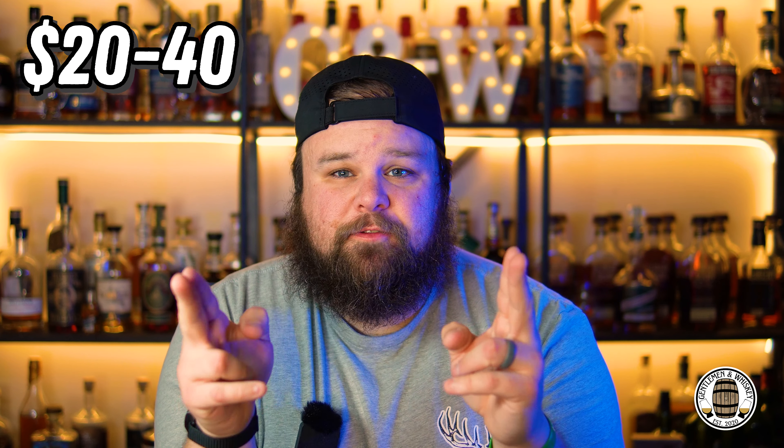Going to sip what may or may not be Old Tub. The bottle is just fantastic. Next price point: $20 to $40.